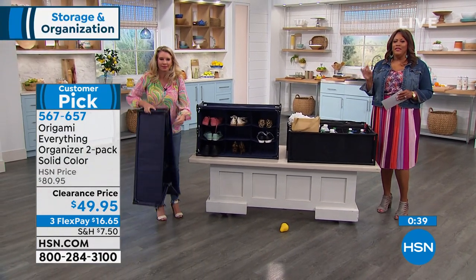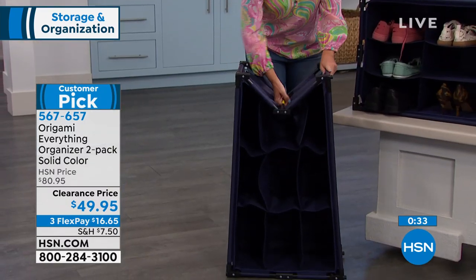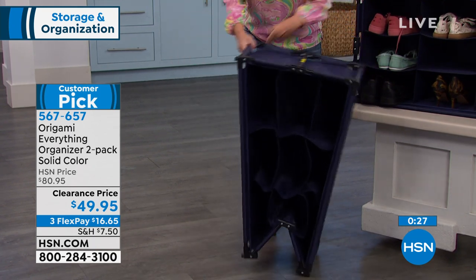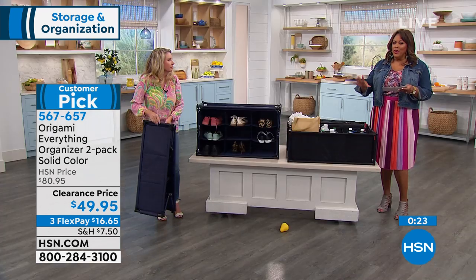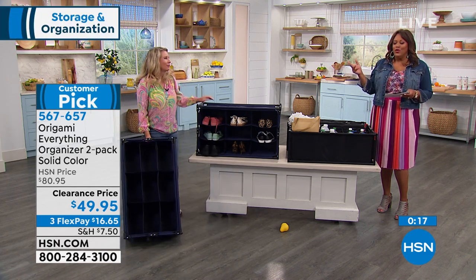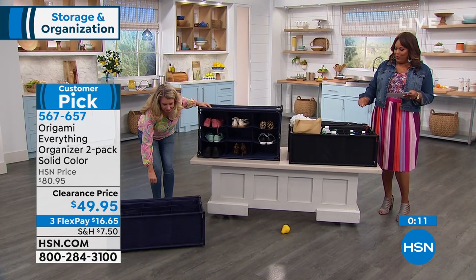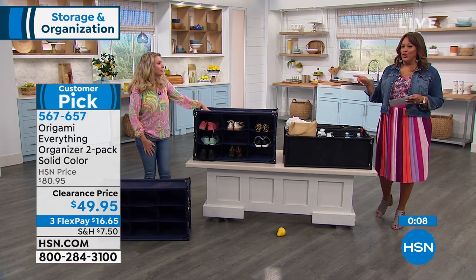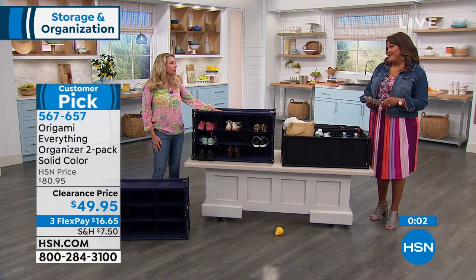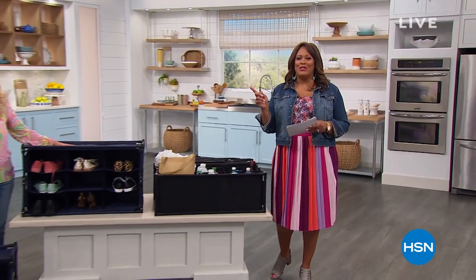You're getting two and the price today is a great deal — we've knocked $30 off. Normally $80.95 for two; you're getting two for $49.95, on three flexible payments of $16 and some change to get this home. It's spring and it's raining — put this in your mudroom. Everybody takes off their shoes when they get in the house, and you have a nice little cubby hole presentation. Two of them in navy or black.